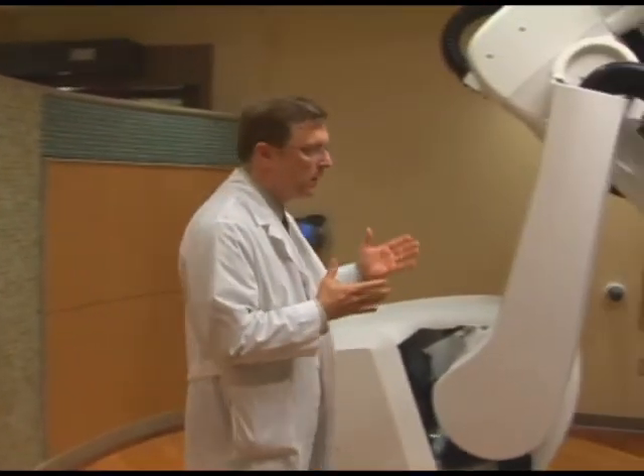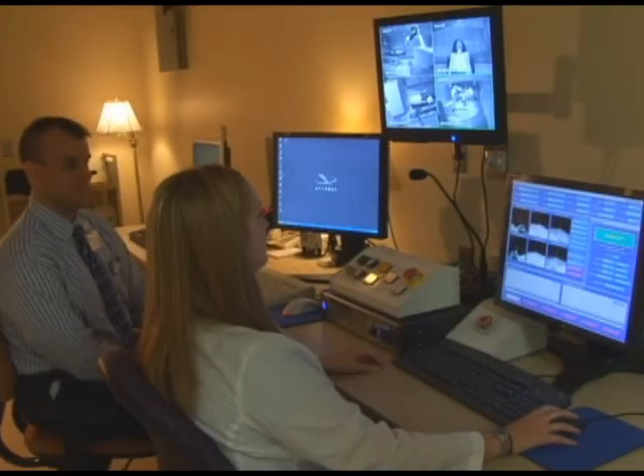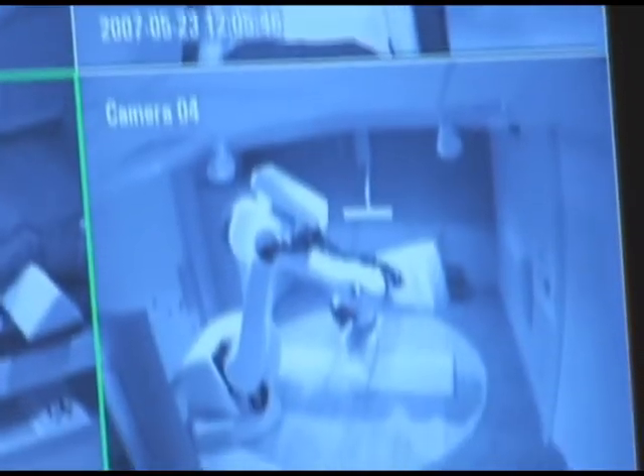This is the CyberKnife suite where the machine is located. Just around the corner is the control room where our therapists and physicists actually monitor the patient and deliver the treatment.